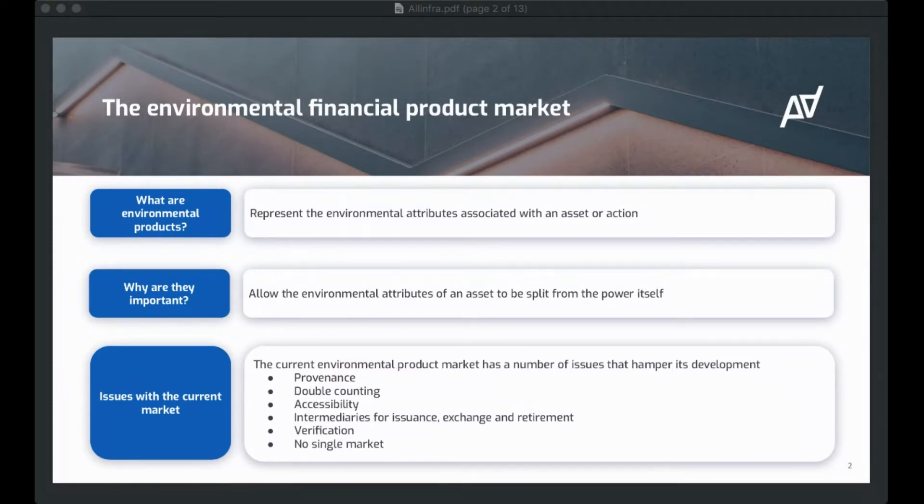Away from that, you've got other accessibility issues — the ability for a party to either create an environmental financial product on the supply side, and also buy an environmental financial product. How do you participate as a buyer? That's difficult in today's market.